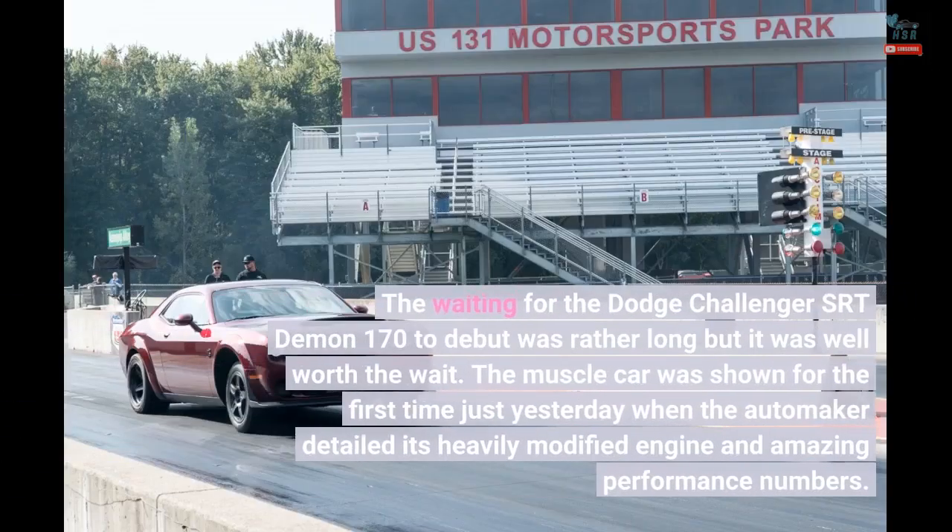The wait for the Dodge Challenger SRT Demon 170 to debut was rather long, but it was well worth the wait. The muscle car was shown for the first time just yesterday when the automaker detailed its heavily modified engine and amazing performance numbers.